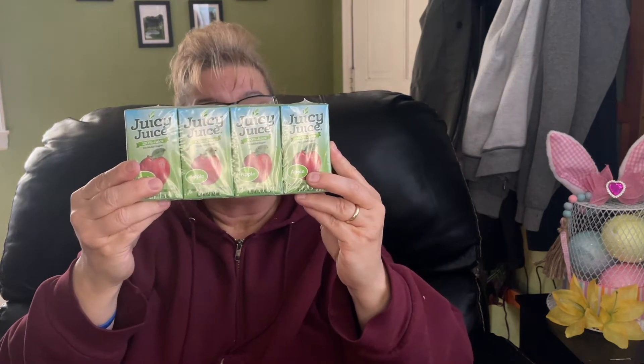My son picked up this four-pack of Juicy Juice apple flavor.